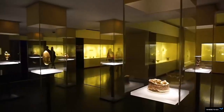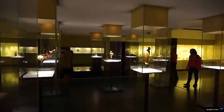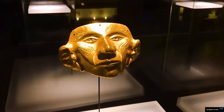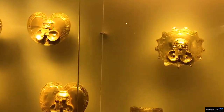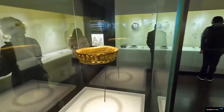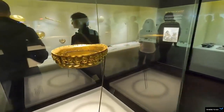Apart from the huge collection of gold, you will also find many pre-Colombian artifacts made of pottery, stone, shale, wood, and textiles. Nearly all exhibits have Spanish and English descriptions.